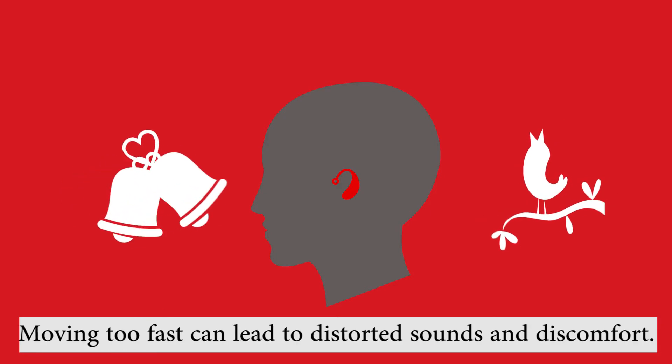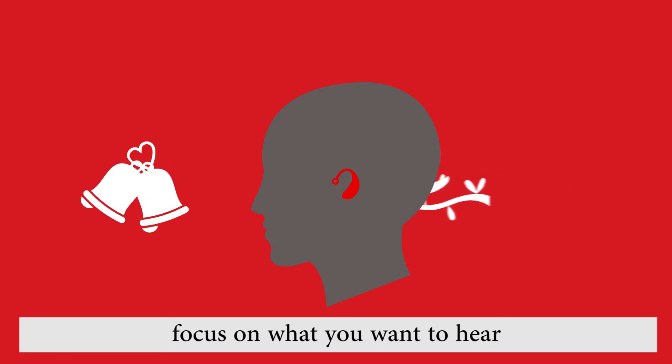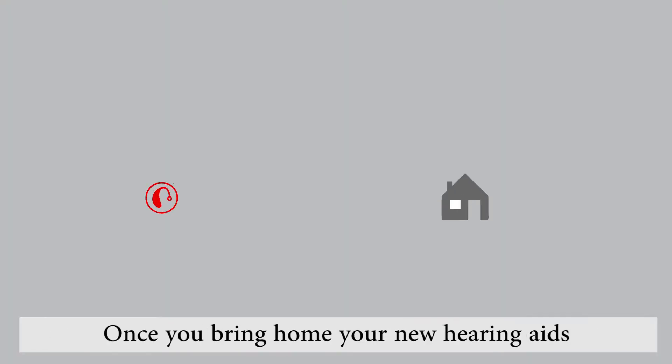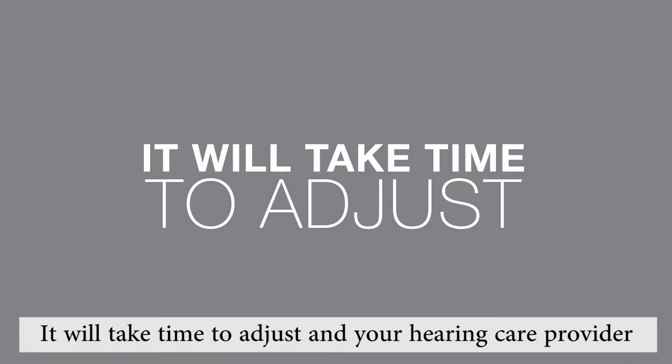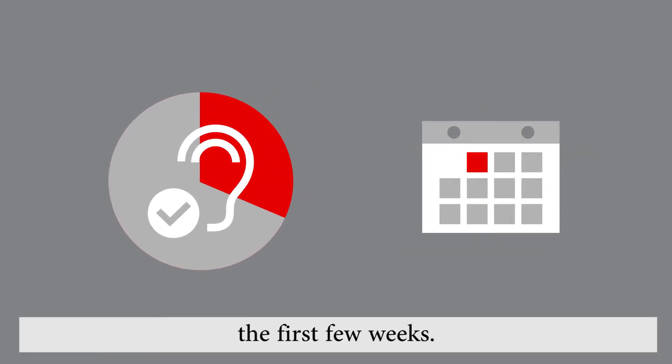Moving too fast can lead to distorted sounds and discomfort, but stick with it and you'll soon be able to focus on what you want to hear and filter out the rest, much more like normal hearing. Once you bring home your new hearing aids, start by wearing them regularly. It will take time to adjust, and your hearing health care provider will advise you on how long you should wear your hearing aids each day for the first few weeks.